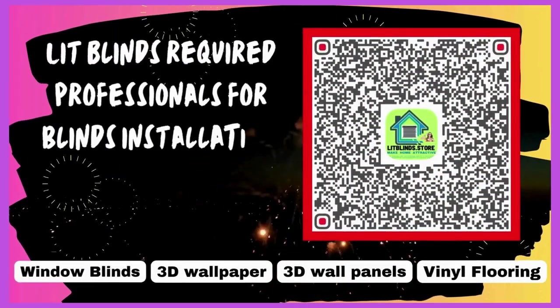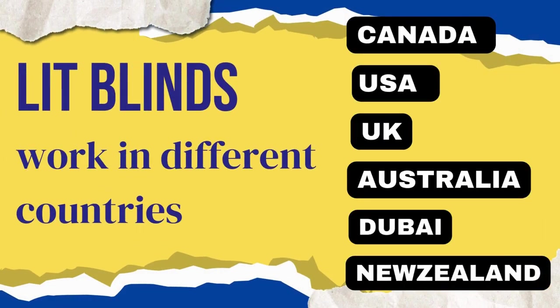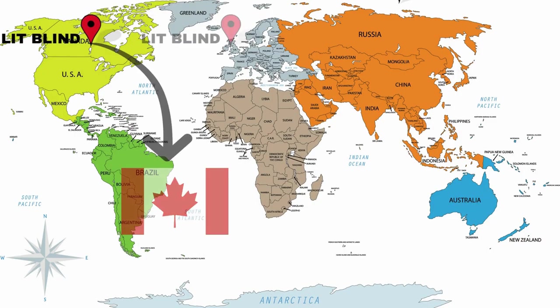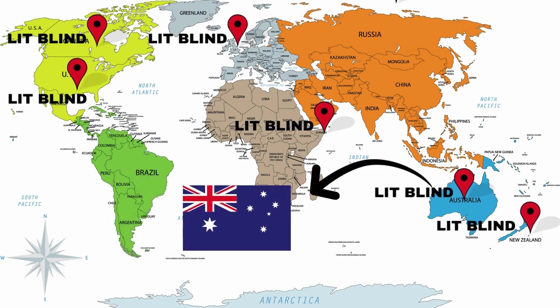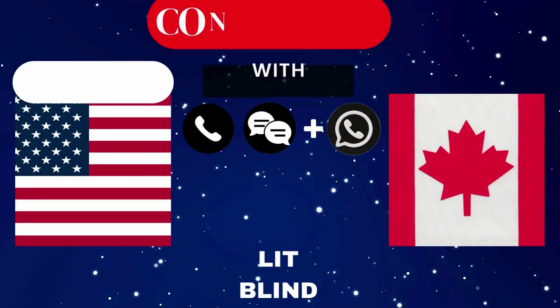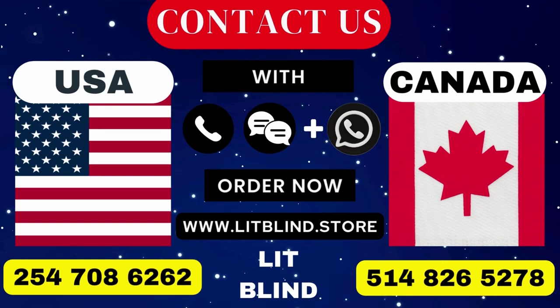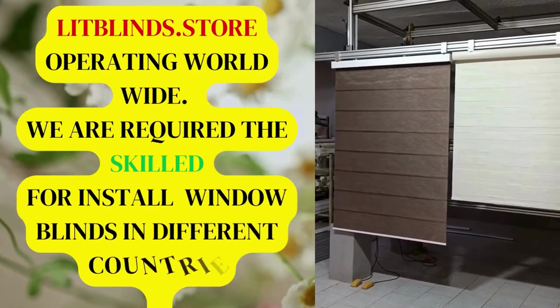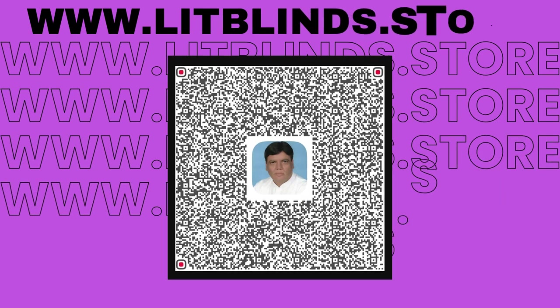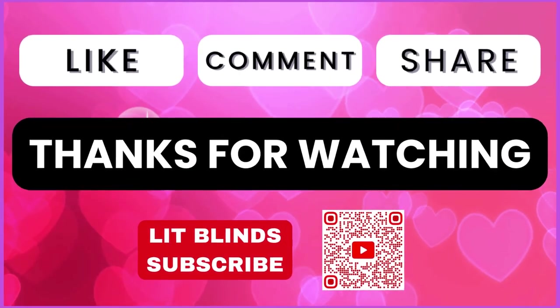Lit Blinds requires professionals for blinds installation. Contact us to become our partner. Order online with free shipping. Lit Blinds works in Canada, USA, UK, Australia, New Zealand, and Dubai, providing free shipping and 50% off in each country. Order quickly to save. Contact us: Canada 514-826-5278, USA 254-708-6262, or email islipblinds@gmail.com. Lit Blinds dot store operating worldwide. Thanks for watching — don't forget to subscribe, like, comment, and share.